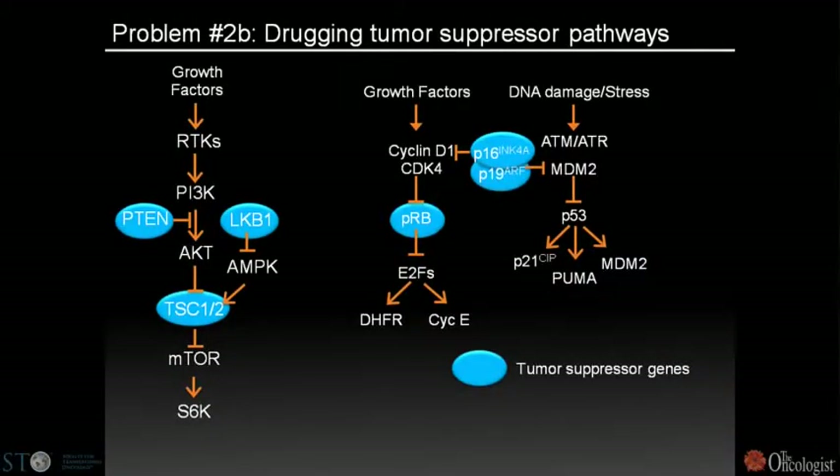We might expand the universe of druggable oncogenes by taking on difficult drug targets like transcription factors. In the tumor suppressor field, it's an even more challenging problem because the given alteration is actually missing — the protein targeted by the genetic alteration is generally absent or has a loss-of-function phenotype. Restoring normal signaling to a pathway disrupted by a tumor suppressor has been traditionally very difficult.